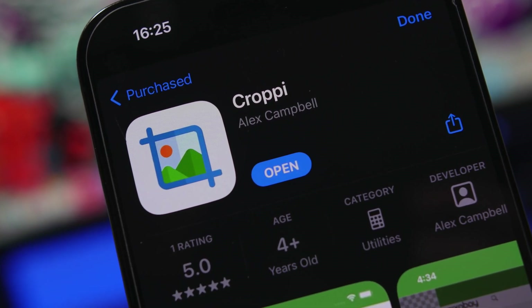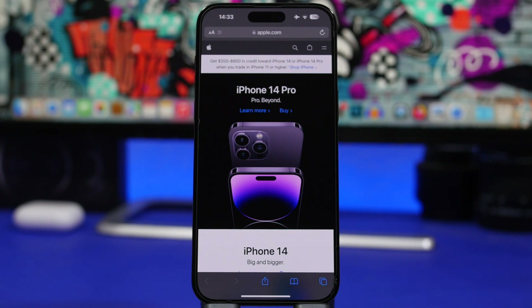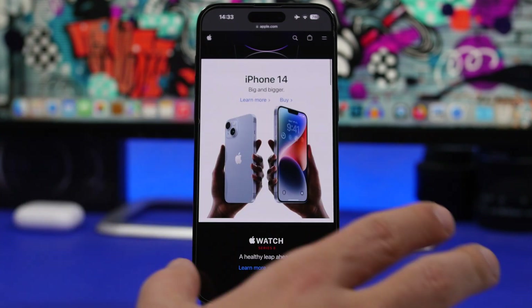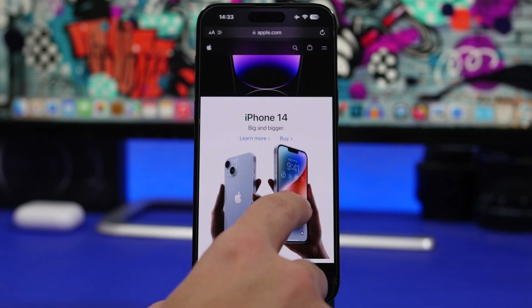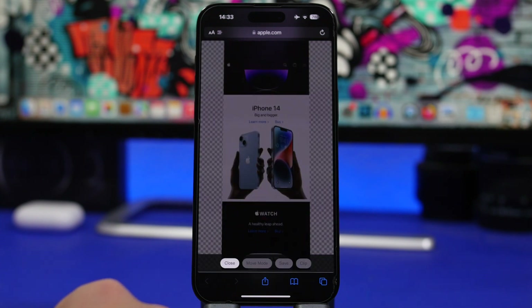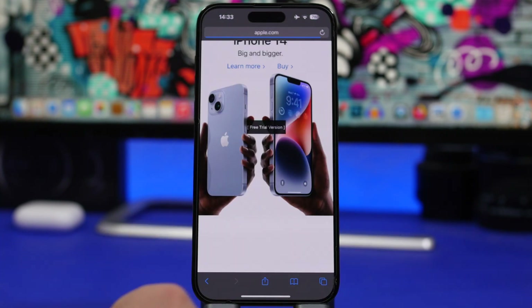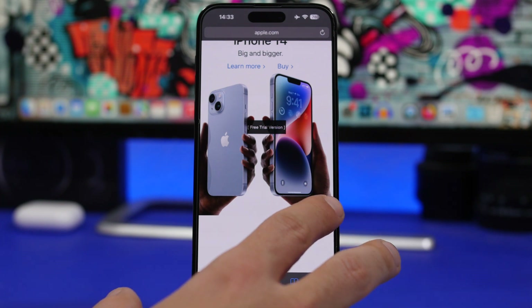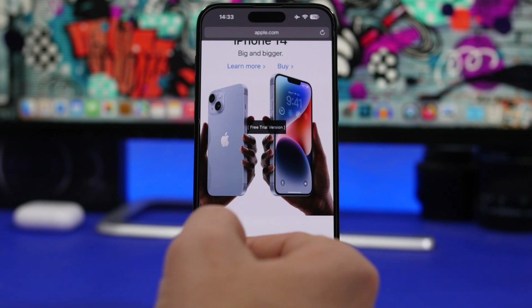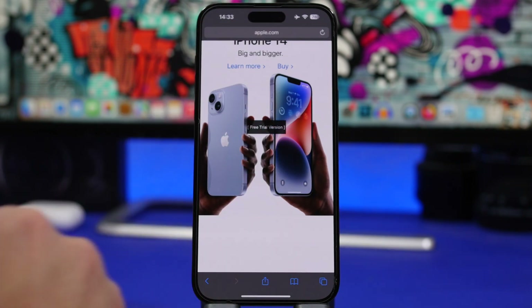The next app is Crappie, a Safari extension. How many times do you take a screenshot on Safari and have to go edit it just to capture a part of a website or a picture? With this extension, you just tap on it, highlight the part you want, tap save, and you have just that portion as a photo. The app is free to download but will have a watermark during the free trial; a one-time payment of 99 cents removes it.